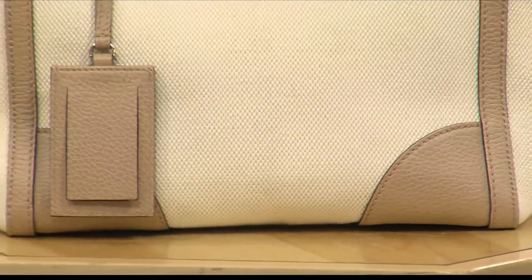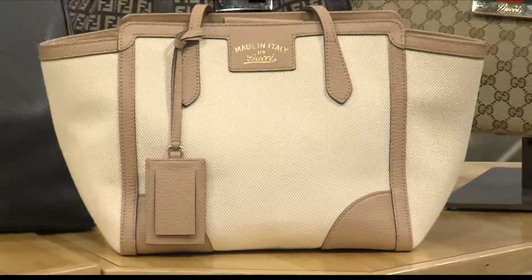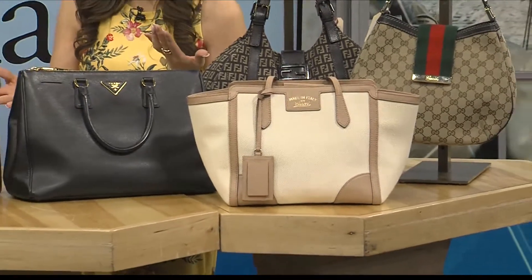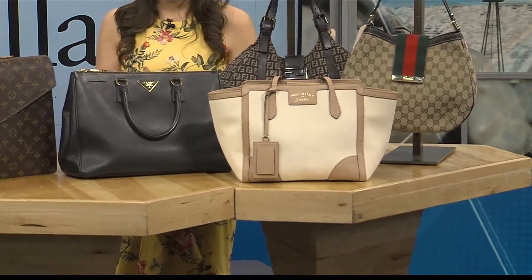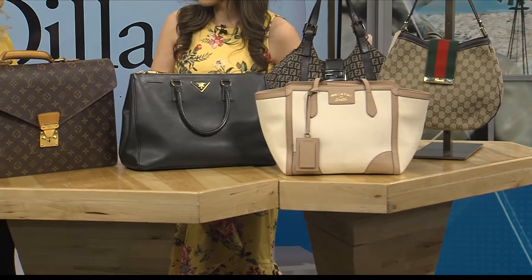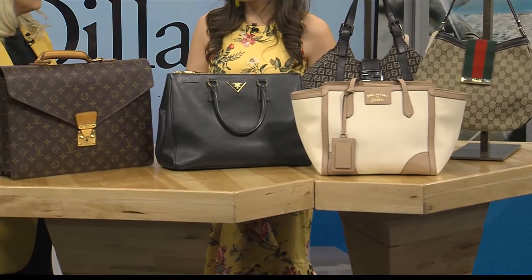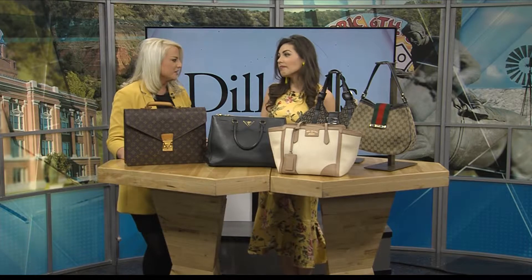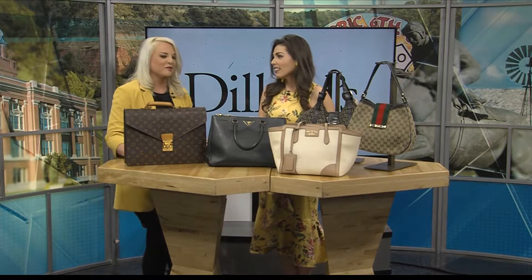And they're drastically reduced in price. Depending on the bag, maybe 10%, 20% — it really just depends. Some of the bags are still sold in other stores at their original price, and some of the bags have been retired. Some are truly a vintage item, so if you like one of those older styles that you never got your hands on and now wish you could have, this is perfect.